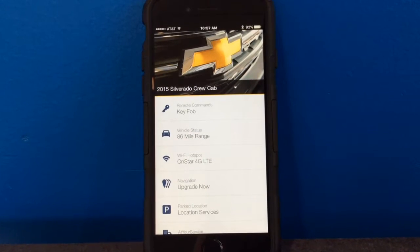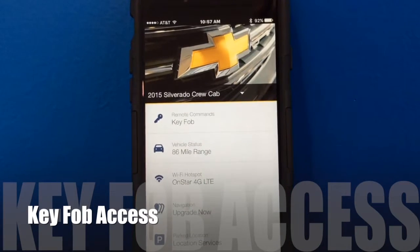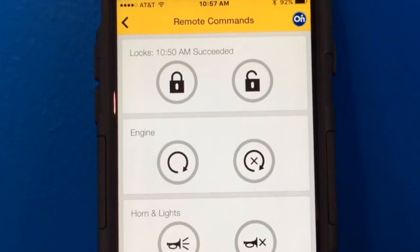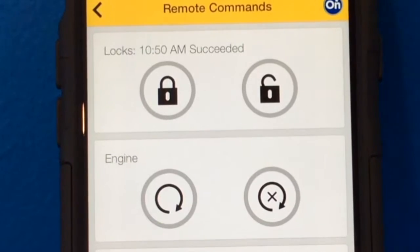This is the home screen of the MyChevrolet app. If you look up top you're going to see remote commands — key fob — so whatever I have on my key fob: lock, unlock, remote start if available. You're going to have that free for three years on a pre-owned Chevrolet or five years on a new vehicle.